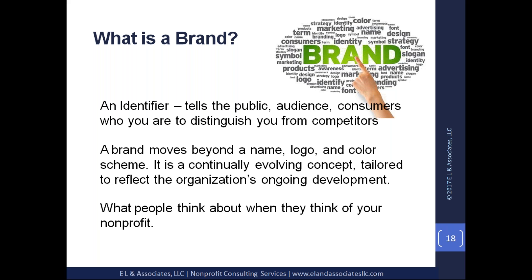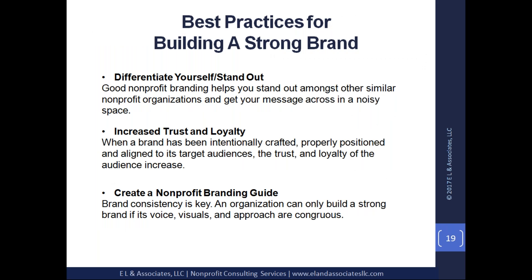Let's talk about best practices of a strong brand. The first best practice is differentiating yourself and standing out. Your brand helps you stand out amongst other similar nonprofit organizations and get your message across in a very noisy space. There are lots of nonprofits out there, all with great missions. So you have to be able to stand out, and your brand is what helps you do that.